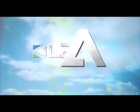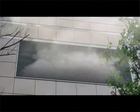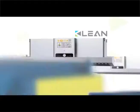Clean is a world-leading supplier of ESP. Cooking fume can cause numerous diseases. A clean electrostatic precipitator is a perfect solution to cooking fume pollution.